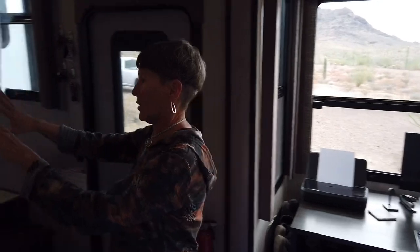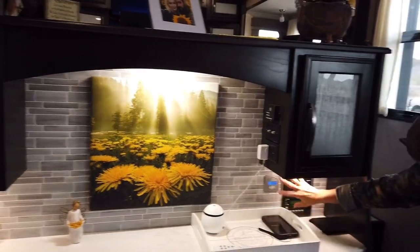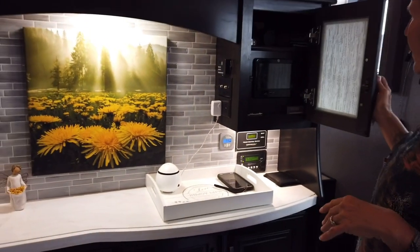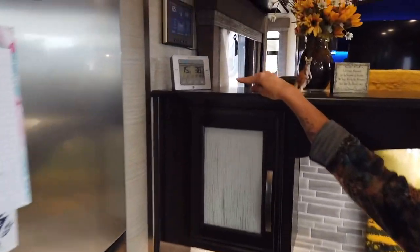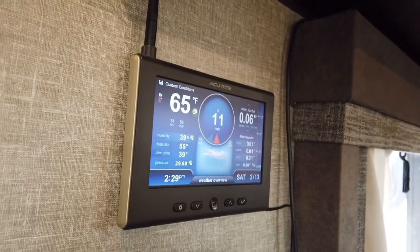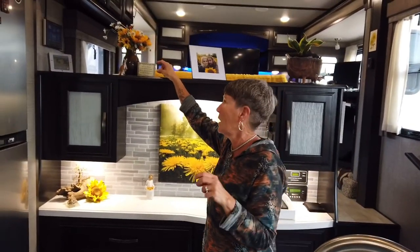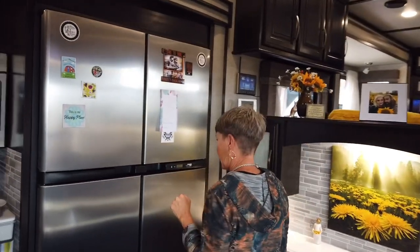Moving over to the hutch, we installed some accent lighting — that's all Lance's equipment and he'll explain it during the outdoor tour. In here we have a reading for our refrigerator and freezer temperatures, and right above that is our weather station that we have outside, which is very important for keeping track of wind speeds especially. Lance will show that during the outdoor tour.